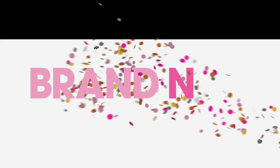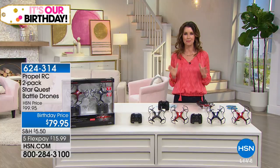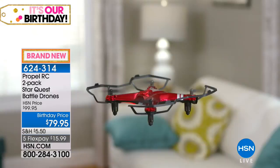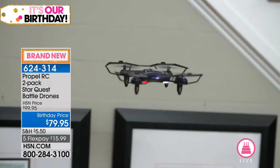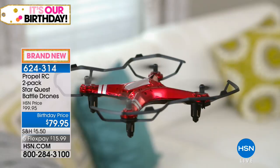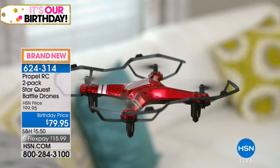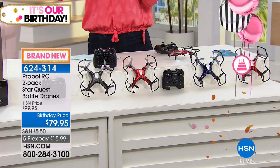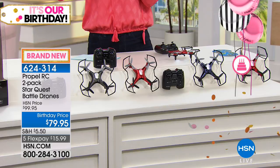We've got drones, and drones are always the number one best-selling toy we have here at HSN around the holidays. I just got some drones from Propel for my nieces and nephews — that's all they wanted to do. It was the best way to get them off their video games and into real life. Propel is the best one we've got because you get lots of amazing features. This is a two-pack of battle drones so you can battle it out — $79.95, and you can get them home for only $15.99.